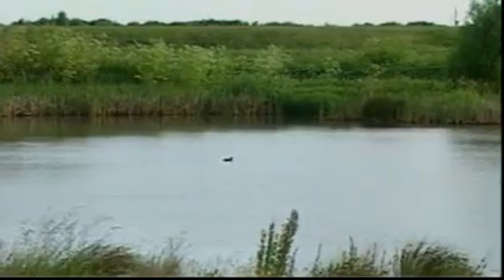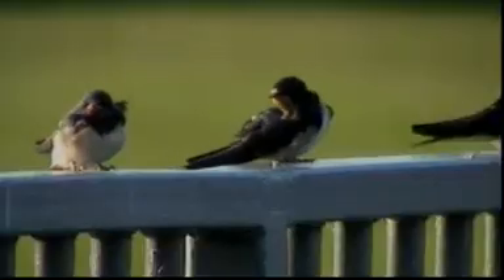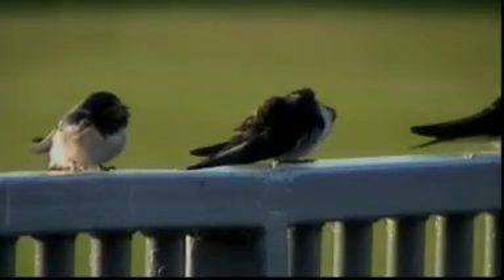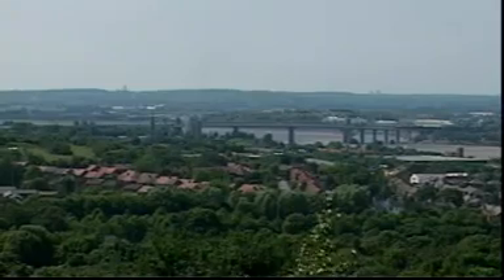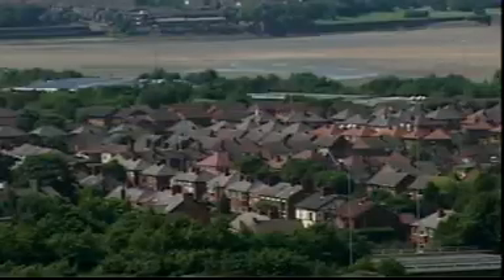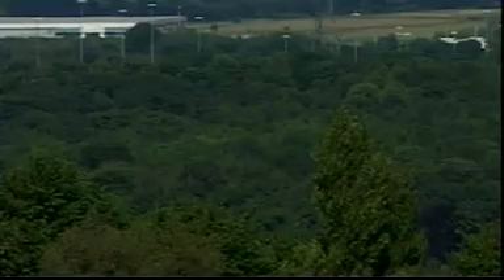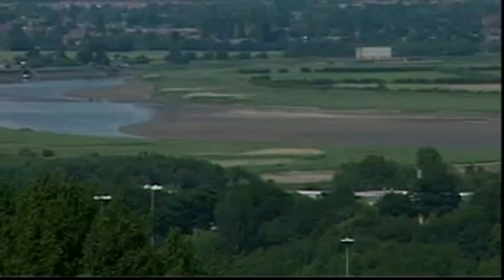Here in Britain, we are lucky to have a variety of habitats. This is due to our climate. Looking from this viewpoint overlooking Runcorn on the River Mersey, we can see different habitats: urban, woodland, water and grassland.